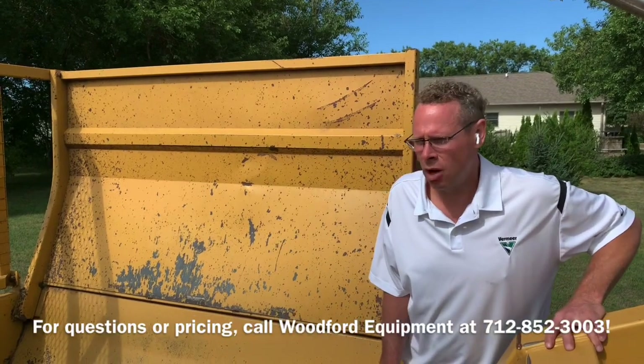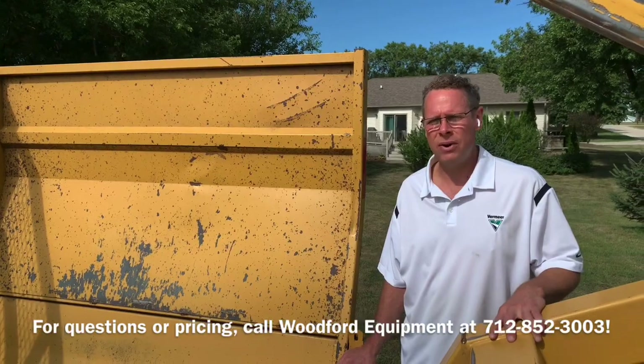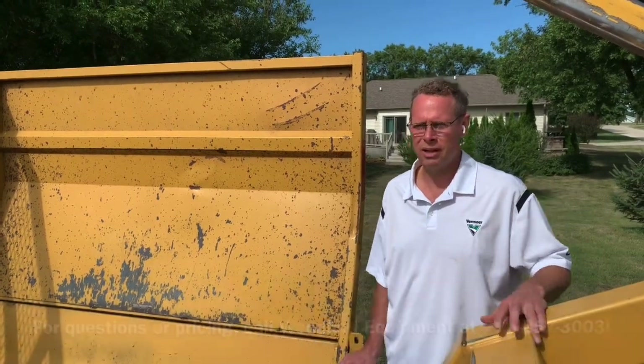Give us a call if we can help you with this or any other machine. The number here is 712-852-3003. Thanks.